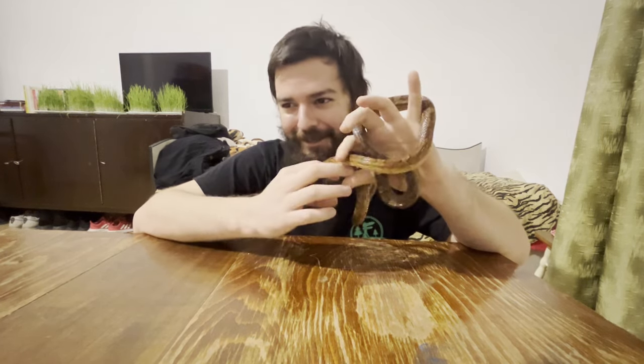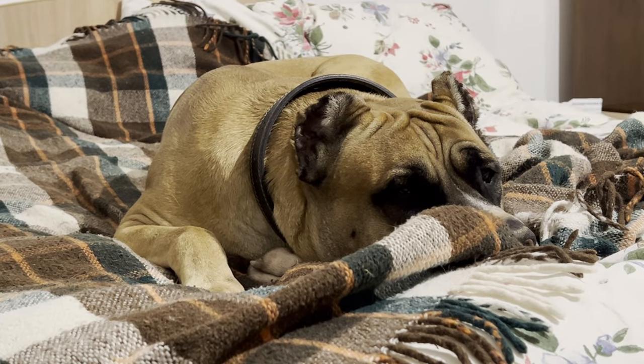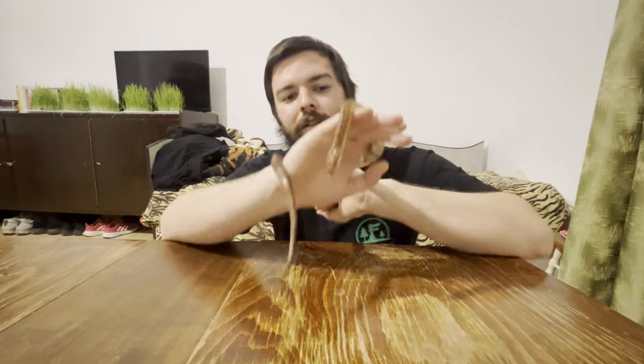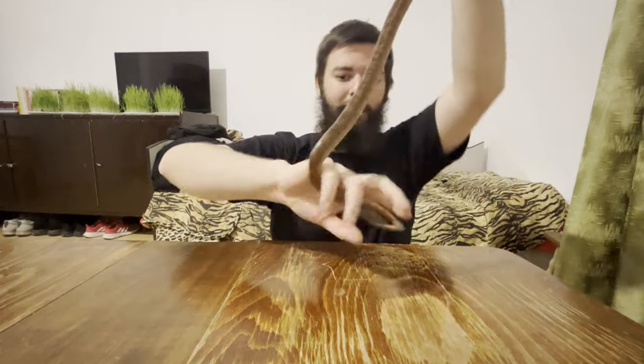If you hear weird noises during this video, it's because my dog is right here. He's watching me, making sure I don't have a script — but jokes on him, I don't have a script.